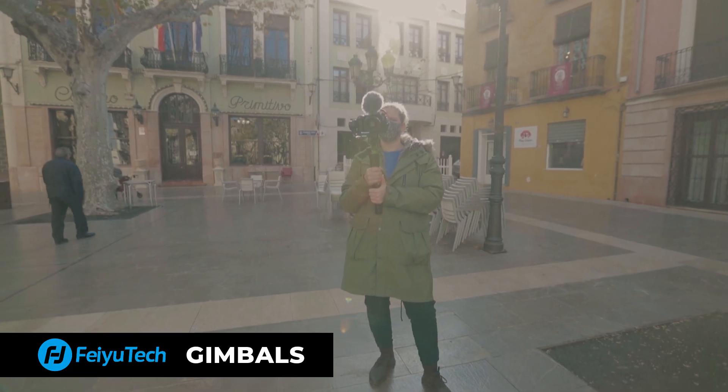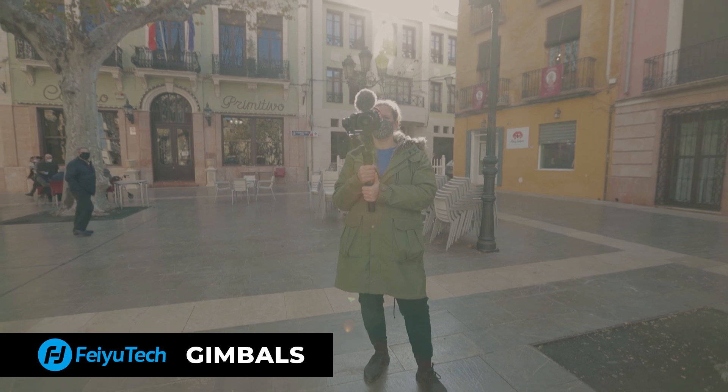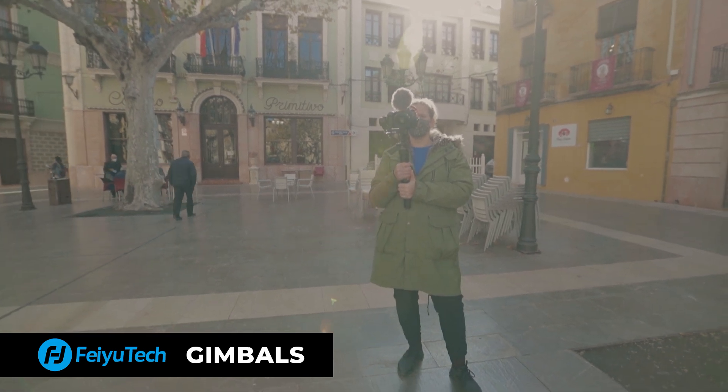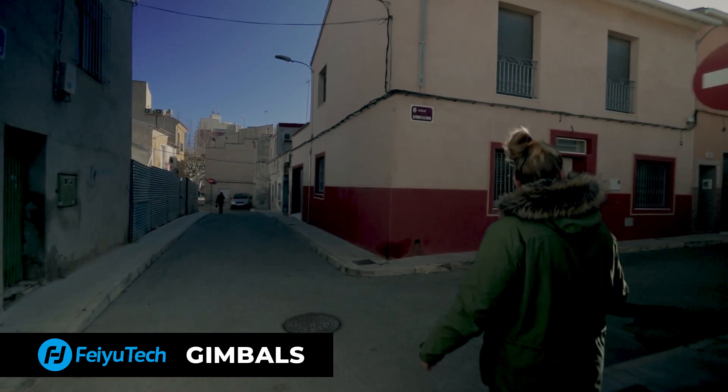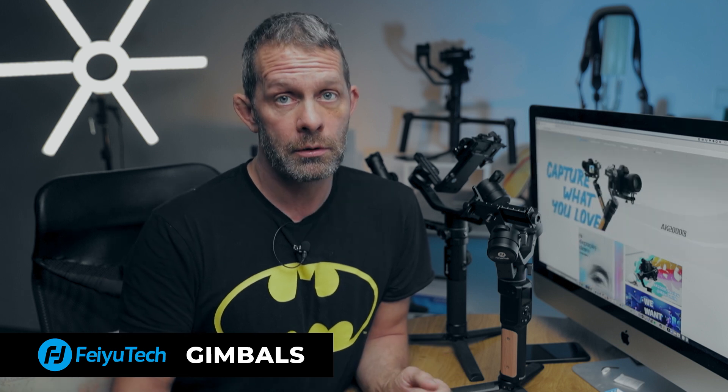But often I see people using it basically as a tripod, only using the stabilizing quality of the gimbal. At most, they are working with the gimbal at eye level. Now, there's nothing wrong with that per se, but there's so much more you can do — if you're just doing that, you're not using the tool.